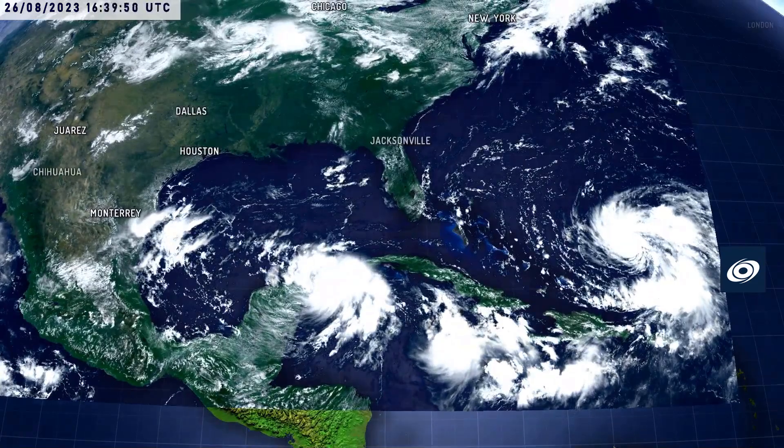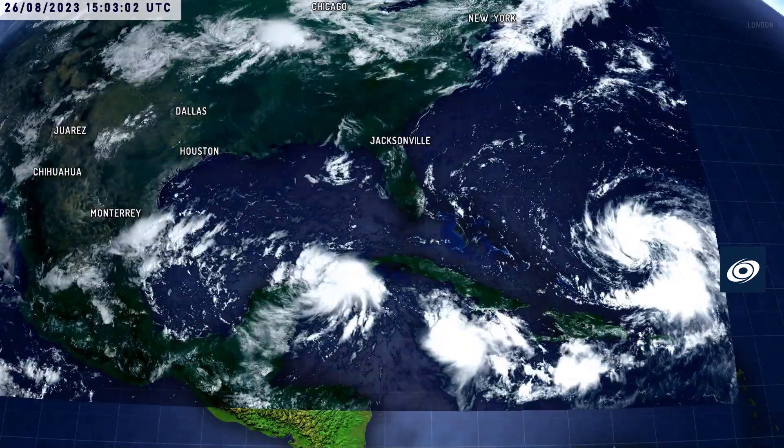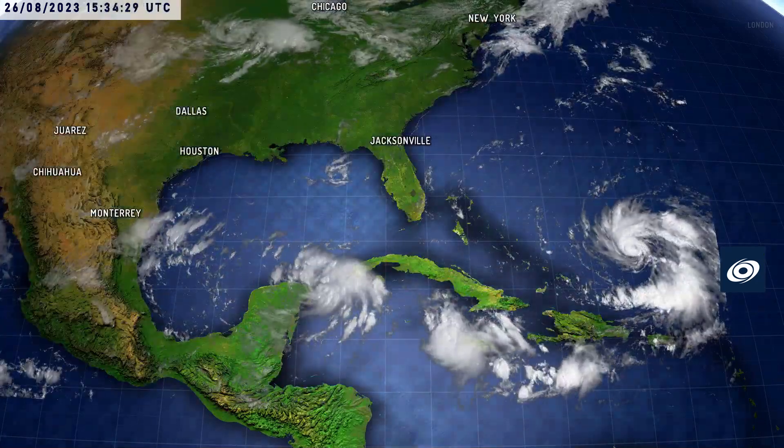Zooming out, you can also see Franklin off to the east, so we could have two active tropical storms and possibly two hurricane threats later on next week.